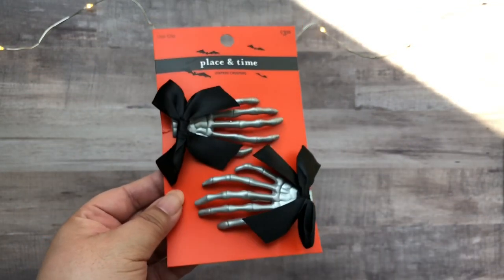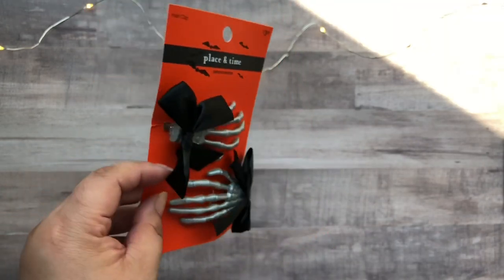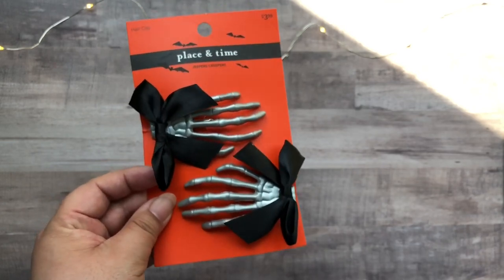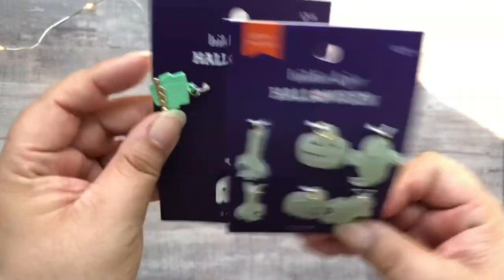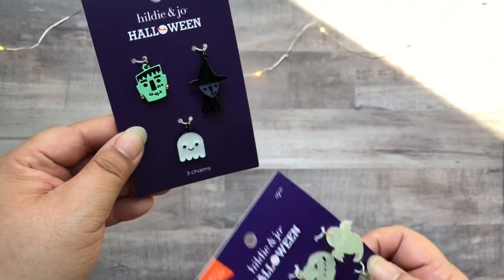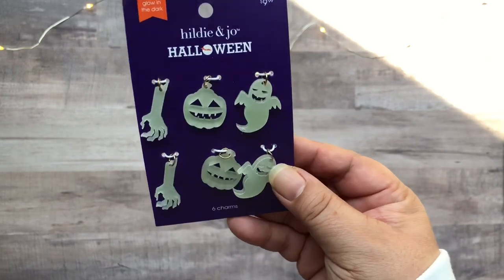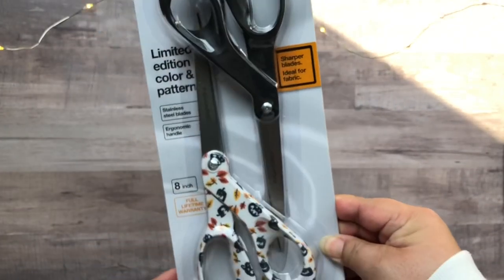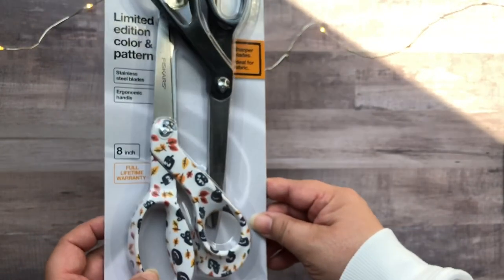Then these are hair clips, and I thought they were so cute — they're just plastic skeleton hands with black bows on them at the wrist. I also picked up some charms, really cute. I really love them — they are glow in the dark and I thought they would be perfect to put on a TN or October Daily album. And lastly from Joann's is this pack of limited edition Halloween scissors from Fiskars, and I think they had about three other designs, but this one was my favorite.